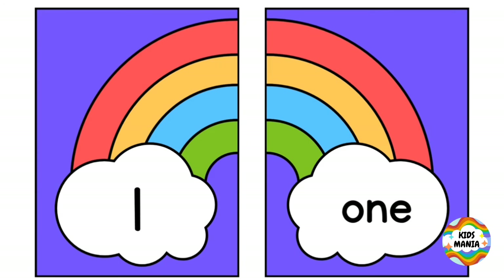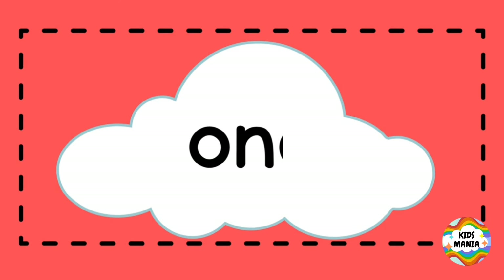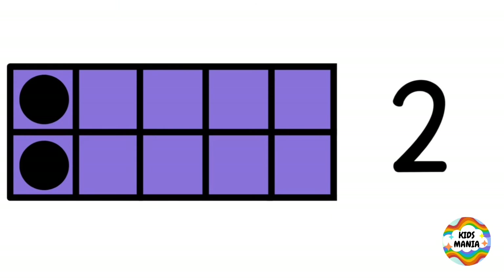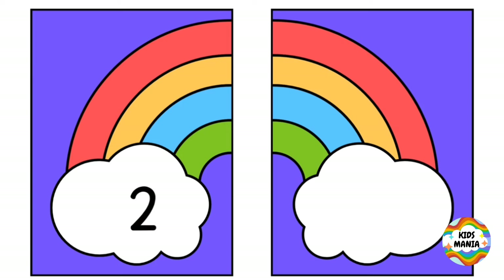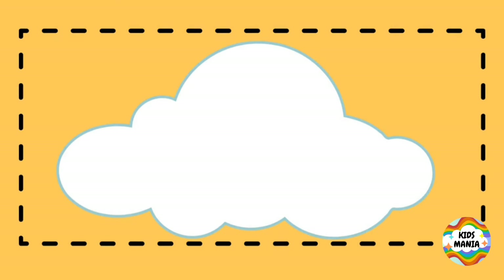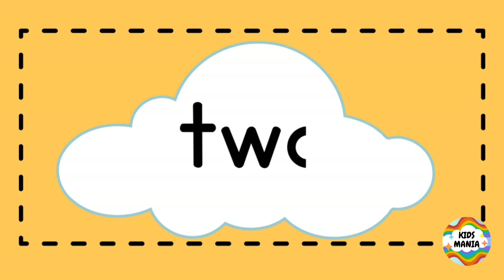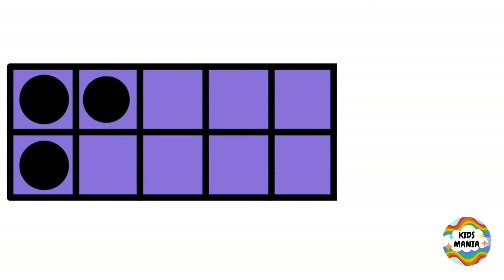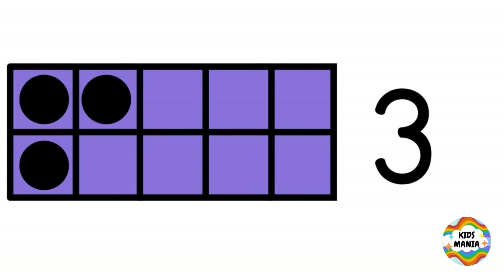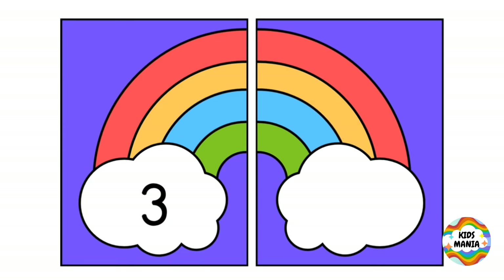One. This is one. O-N-E. One. Two. This is two. T-W-O. Two.